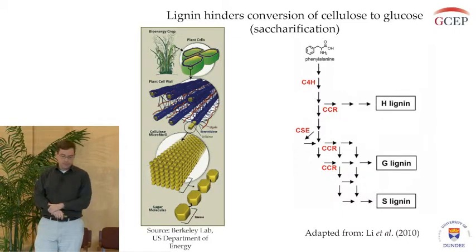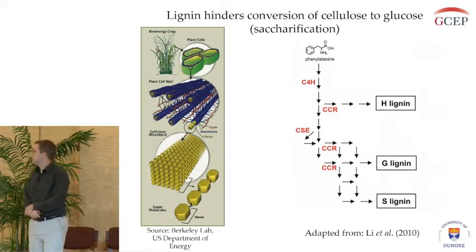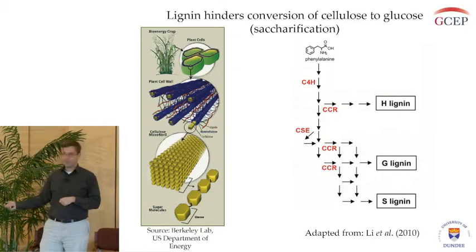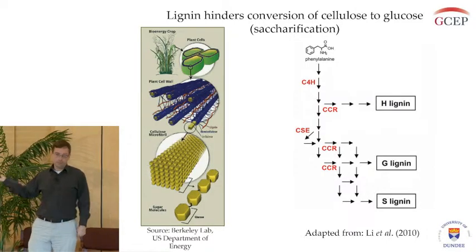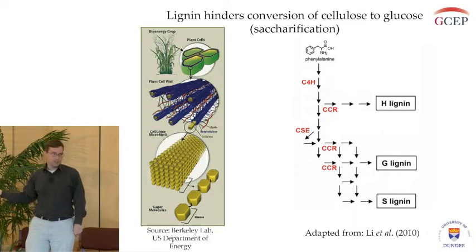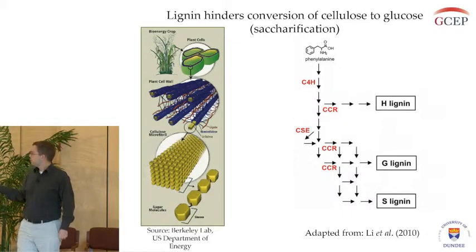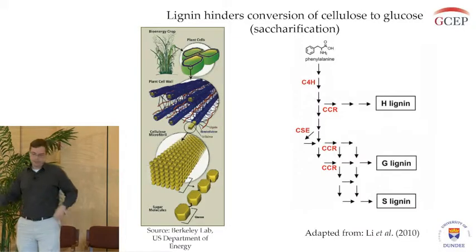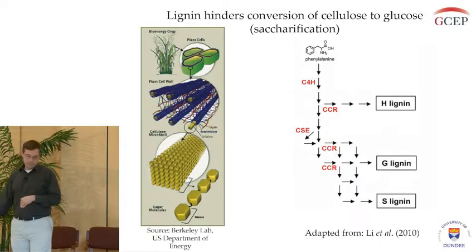On the right is a simplified diagram of the biochemical pathway to synthesize lignin from its precursor, phenylalanine. Lignin monomers come in three different flavors — H, G, and S lignin — and a few of the enzymes I'll be dealing with are CCR, CSE, and C4H. These are enzymes that help catalyze the formation of these lignin monomers.